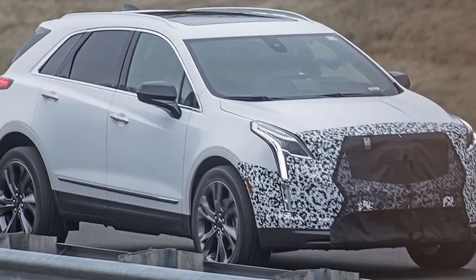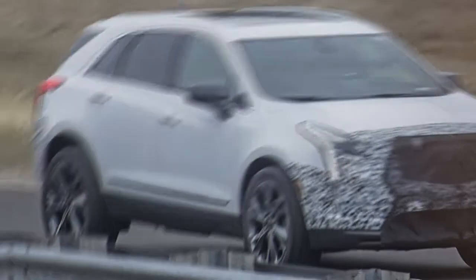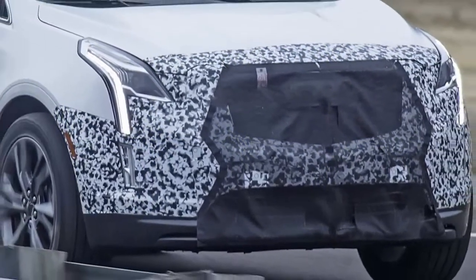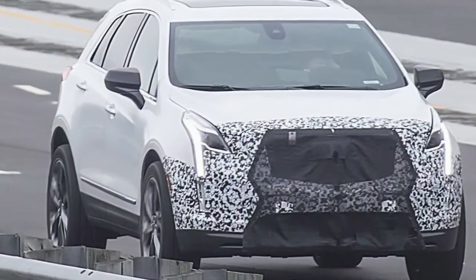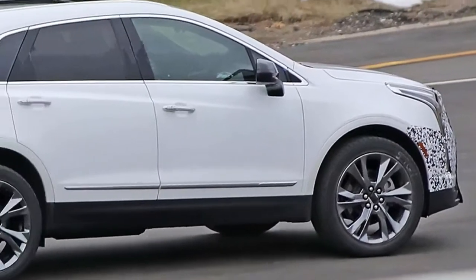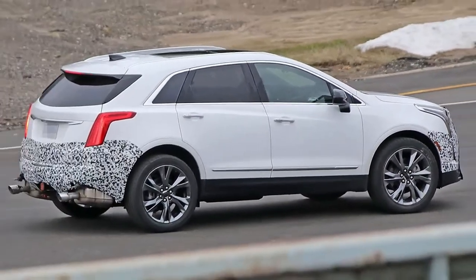We also hear that Cadillac will at last address one of the XT5's fundamental inadequacies — the absence of powertrain alternatives. The XT5 is currently available with a 310-horsepower 3.6-liter V6 only, but this refreshed model is expected to offer a 2.0-liter turbocharged inline-four as an option.